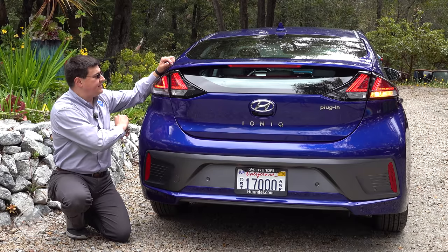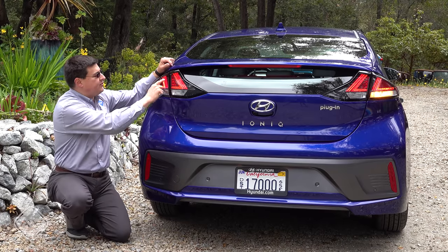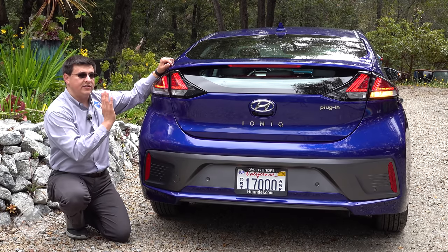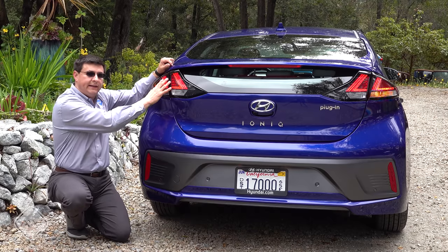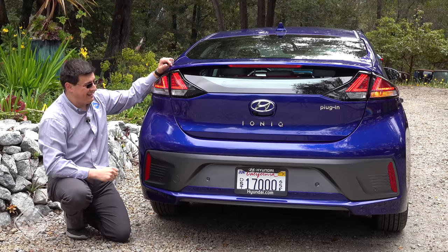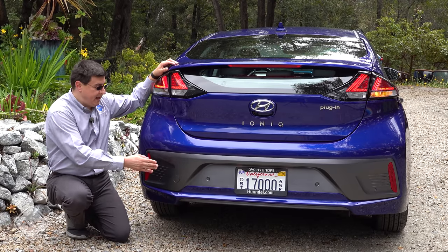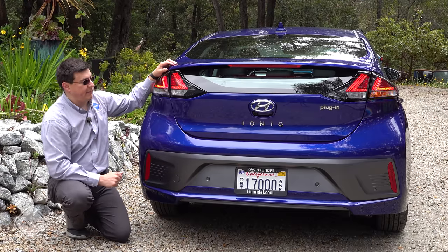Moving to the rear, we find restyled tail lamp modules that remind me a little bit of modern Nissan designs with a triangular theme. These are combination LED elements — the brake lights and parking lights are LEDs, but the turn signals and backup lights remain incandescent. At the bottom of the bumper, we have reflectors — not additional light modules — and well-integrated parking sensors in that black section.